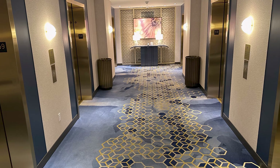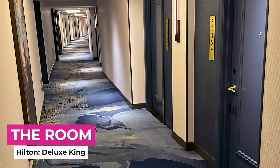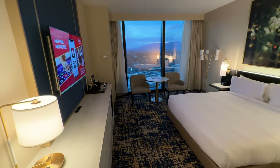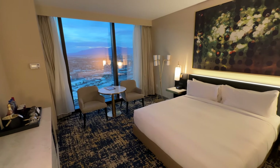On the way up to my 59th floor accommodation, I couldn't help but notice how elegant the elevator lobby and hotel hallways felt. Hilton Deluxe Rooms at Resorts World offer 400 square feet of space, and my first impressions were that it felt pretty luxurious for a baseline accommodation.